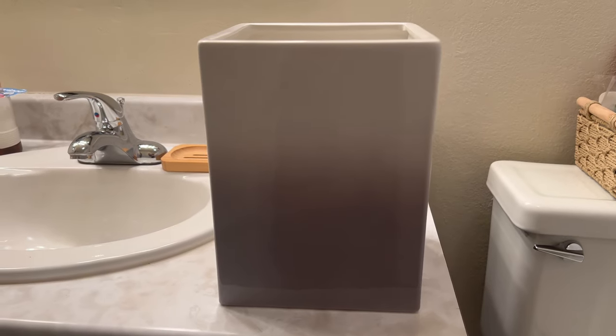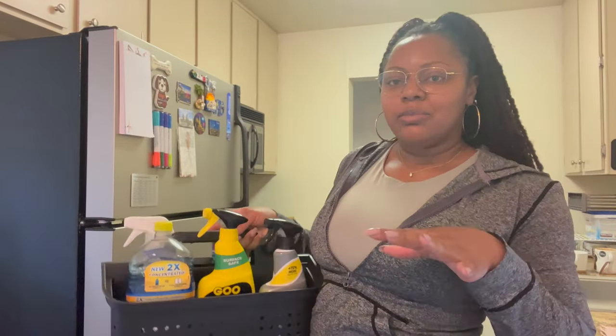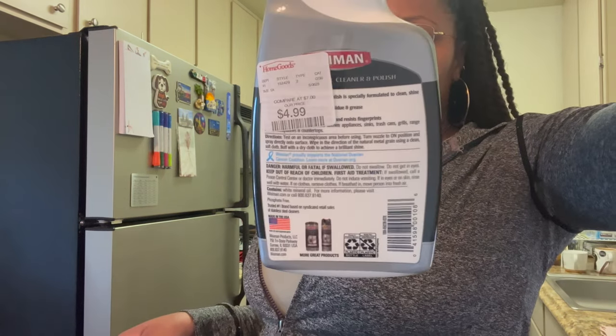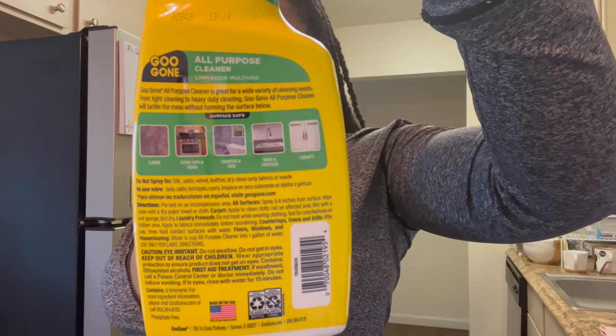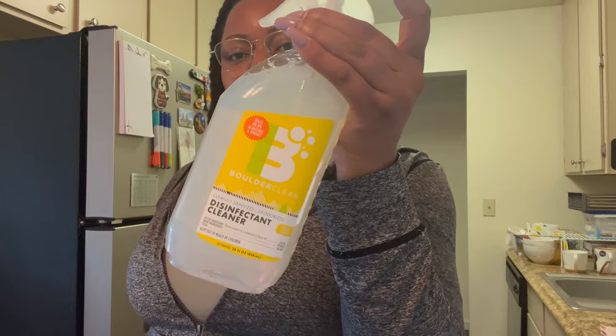The caddy is going to add a pop of color to my bathroom — it's cream on top and light purple at the bottom. Moving on to the kitchen: since I have stainless steel appliances, I use the Mumen stainless steel cleaner at $4.99 from Home Goods. I also sometimes use Goo Gone all-purpose cleaner on different surfaces including stainless steel, and a disinfectant cleaner from the dollar store for $1.25.